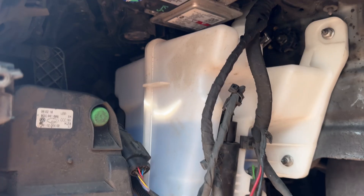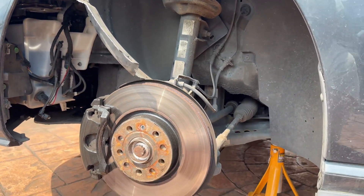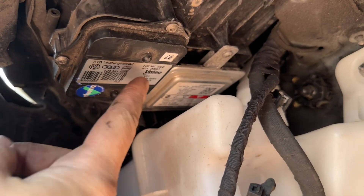To access the cornering light module you can just take off the relevant wheel, get into the arch and you can see the ballast modules on here. This is your AFS module here.